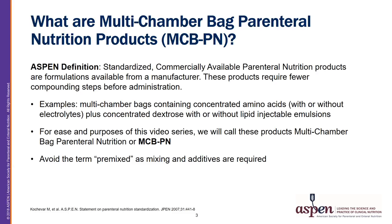What are Multi-Chamber Bag Parenteral Nutrition products? Aspen defines Multi-Chamber Bag Parenteral Nutrition as a standardized commercially available Parenteral Nutrition product available from a manufacturer — for example, multi-chamber bags with concentrated amino acids plus concentrated dextrose, with or without lipid injectable emulsions or electrolytes. These products may require fewer sterile compounding steps before administration compared with traditional Parenteral Nutrition. These products are not pre-mixed; therefore, we will avoid the term pre-mixed as appropriate mixing and sterile preparation is required. We will refer to these products as MCBPN for the rest of the video series.